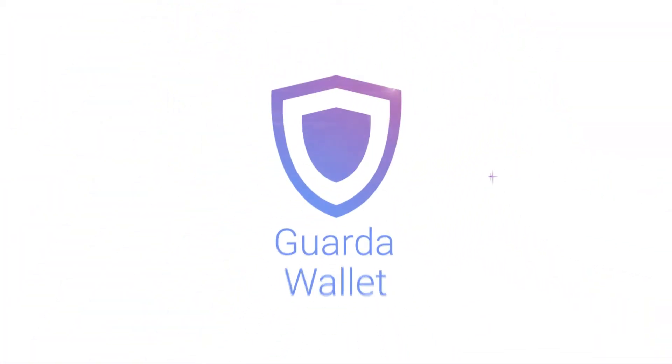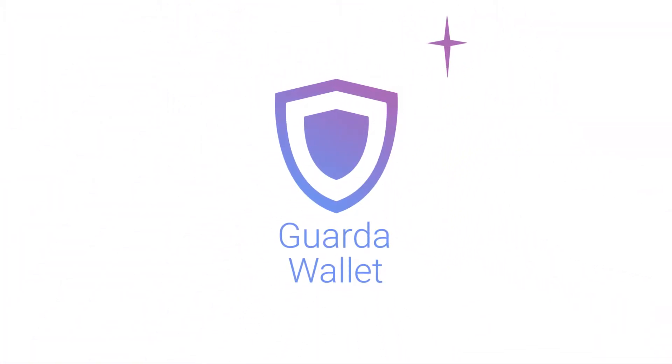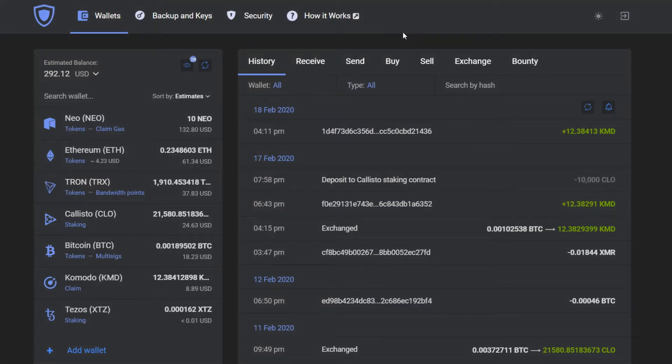Hey there, it's Garda! Today we're going to show you how to buy cryptocurrency within our wallet, on the example of Ethereum.